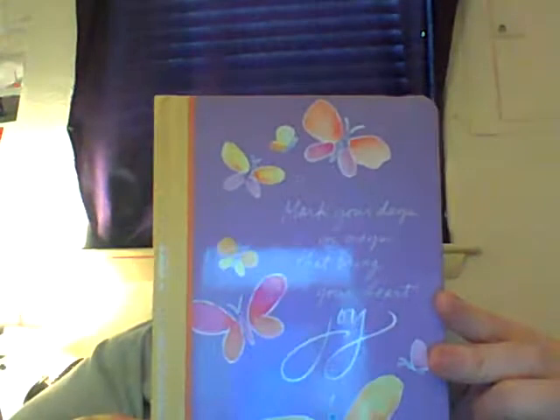My mom got me this for Valentine's Day. It says, 'Mark your days in ways that bring your heart joy.' It's by Portfolio, Kathy Davis Studios, and it's a little journal. It's like a salmon pink color with white polka dots, and then the pages have little butterflies on every page. I don't know if I'm going to use it for journaling or something else, but I just put that in there last night.